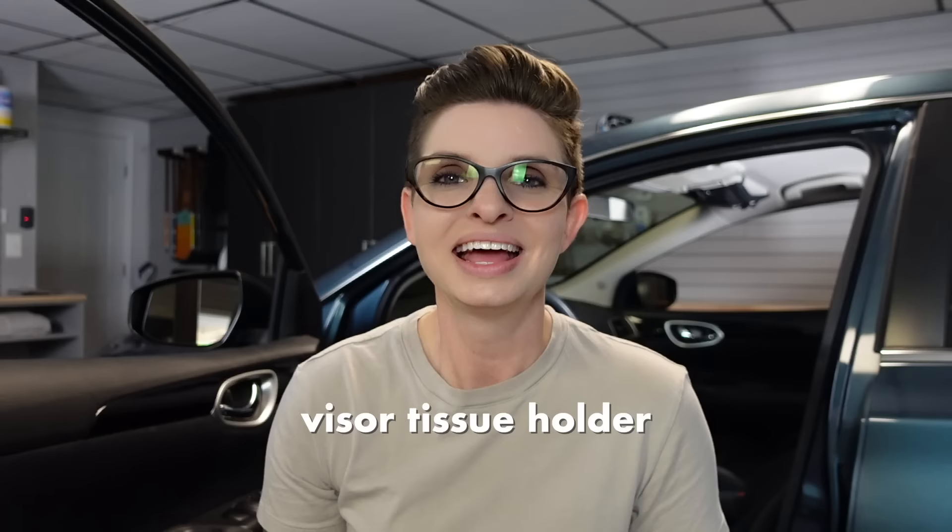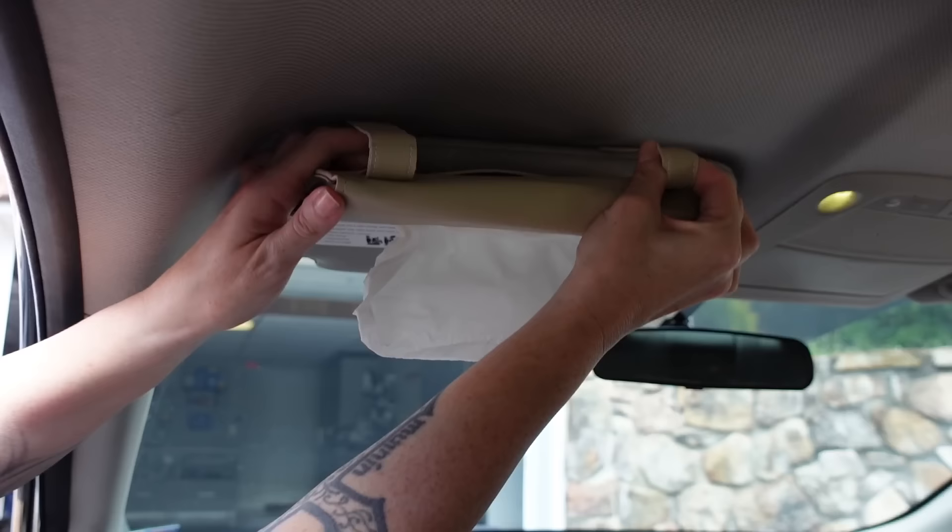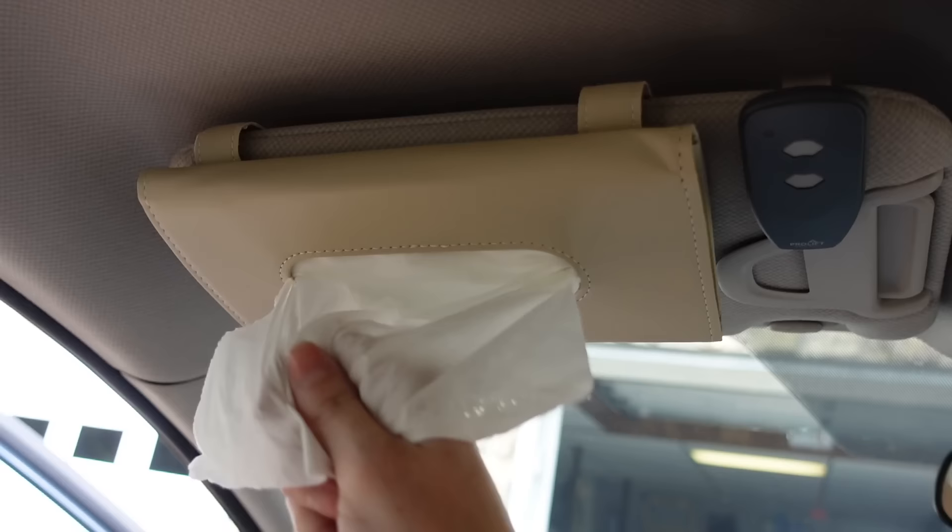One thing I always feel like I need when driving is a tissue, especially in the winter. I used to keep tissues in my glove compartment, but driving alone I'd have to wait for a red light and reach over to get one. So I found this visor tissue holder — there's no extra organizers, nothing to clutter your visor, it's just a tissue holder and it actually comes with tissues inside. Really helpful to have above the driver's side so you're not fumbling around while driving.